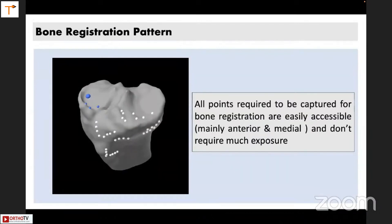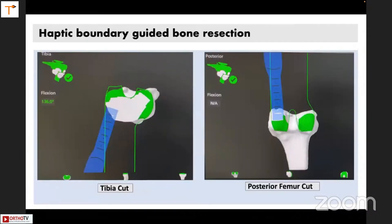In a CT-based TKR, one major advantage is that the registration points are all easily accessible — they are all anterior and medial. There is no point to be taken posteriorly or laterally. Because of that, you don't really require any bone levers and the exposure is quite less. The cuts are done by saw and there is a haptic boundary, so protection of soft tissue happens automatically. You don't need to use even a posterior lever. Your PCL as well as the popliteal artery is very well protected, and even if you make an effort, your saw will not cross this boundary.